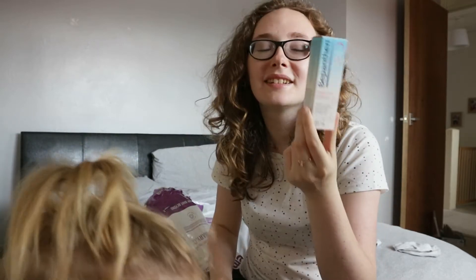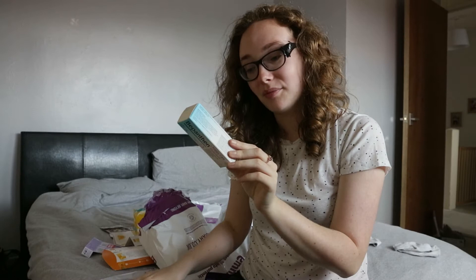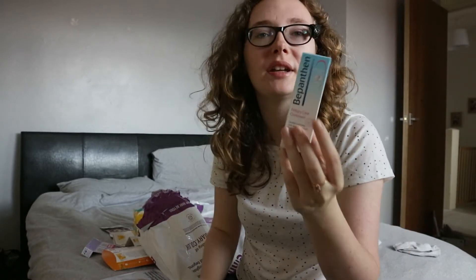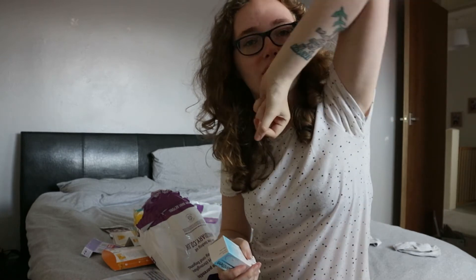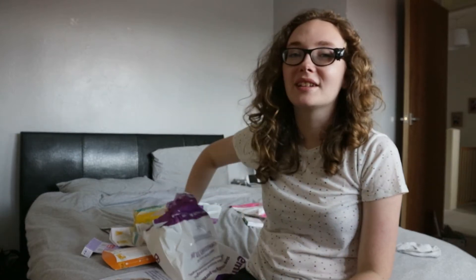I've been collecting the Bepanthen nappy care ointment — basically nappy cream — since I was pregnant with Naomi. A lot of tattoo artists in England recommend putting this on your tattoos while they're healing, so I've been saving all these up for when I'm able to get another tattoo.